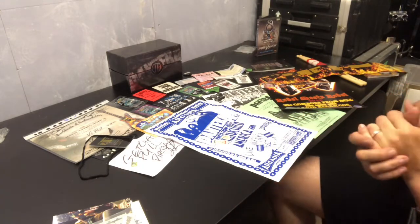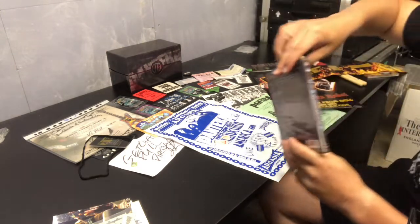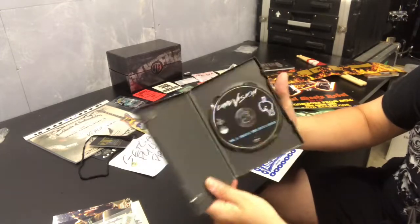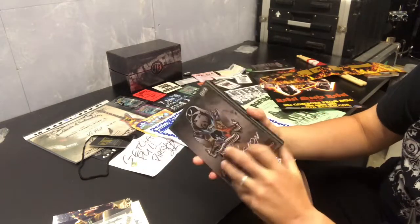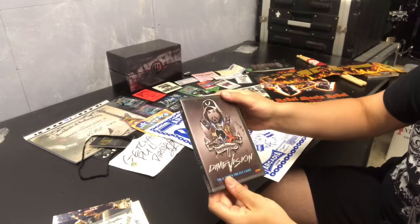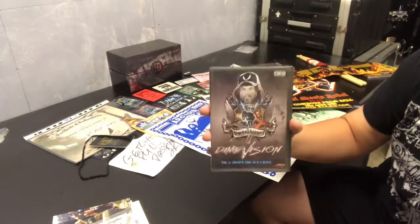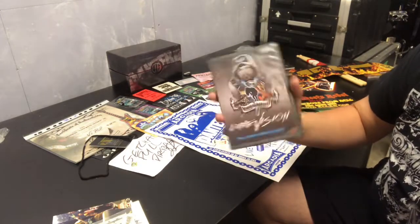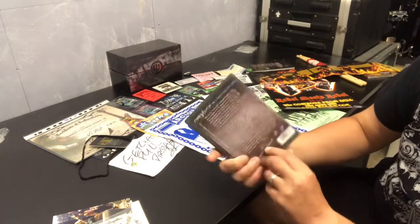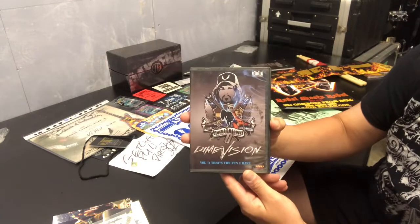The last DVD I've got is obviously the original release of Dime Vision Part One. I must have burnt this DVD out a hundred times I've watched it so much. I really wish the guys would release this on Amazon Prime or Apple iTunes so you could do a digital download — it would be great to have it available online.